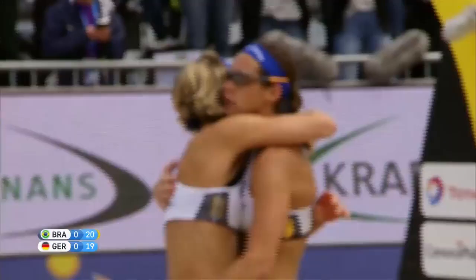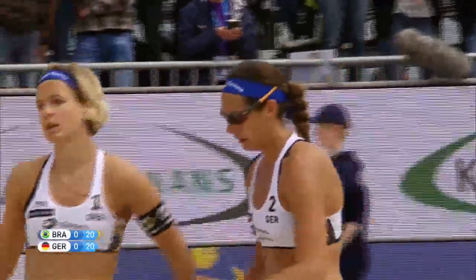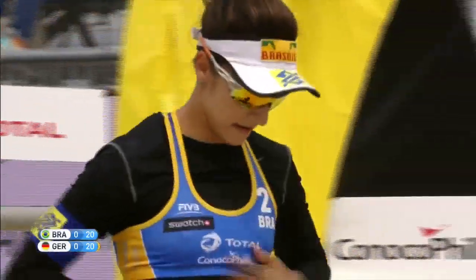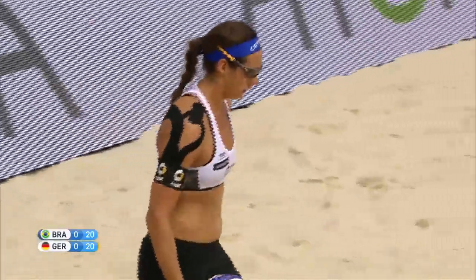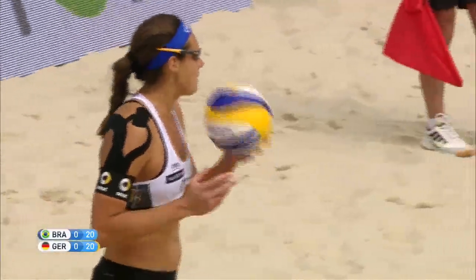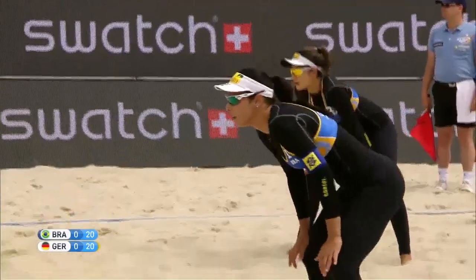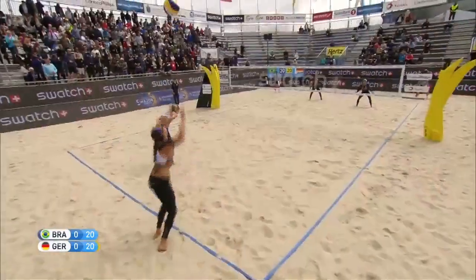Mission accomplished — it is 20-all, must win by two points. This first set could go on for a while. Remember when it was 19-18 and Brazil took that timeout — Germany came out and tied it at 19, now it's tied at 20. I still think Germany has the momentum.